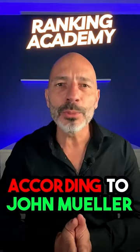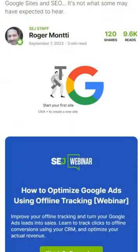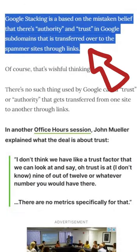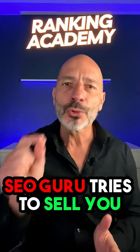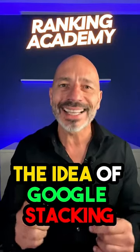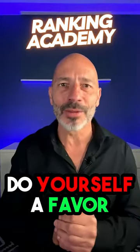According to John Mueller, Senior Search Analyst at Google, there is no such thing as trust or authority that magically moves from one site to another through links. So if some self-proclaimed SEO guru tries to sell you the idea of Google Stacking as a service, do yourself a favor and run.